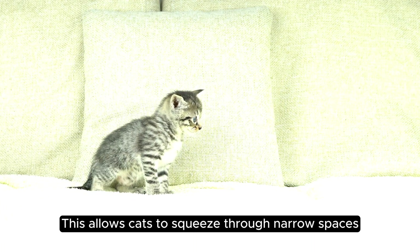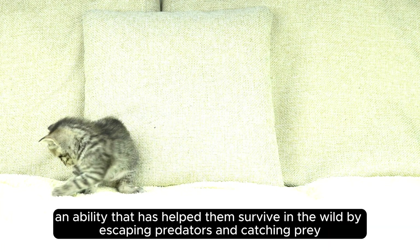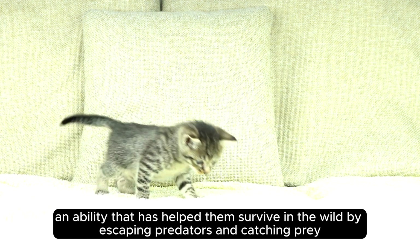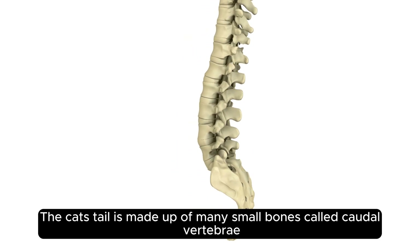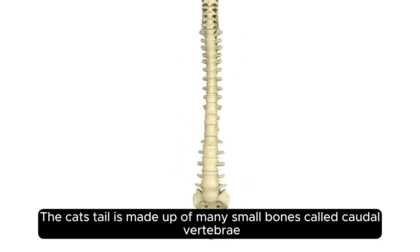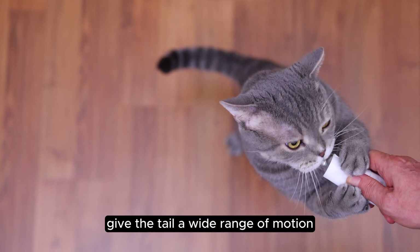This allows cats to squeeze through narrow spaces, an ability that has helped them survive in the wild by escaping predators and catching prey. Another key difference lies in the tail. The cat's tail is made up of many small bones called caudal vertebrae, which, combined with strong muscles, give the tail a wide range of motion.